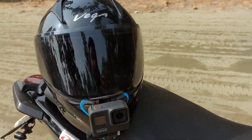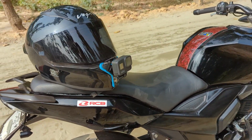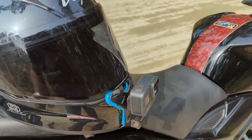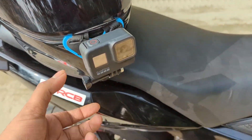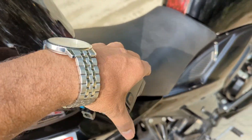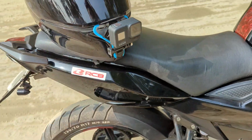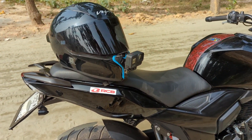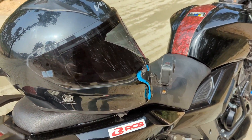So this is my first vlogging setup. I use the GoPro Hero 8 — this is the same camera. This is the quality. So this is my personal choice: I use the GoPro Hero 8. I am going to tell you how to use this helmet.